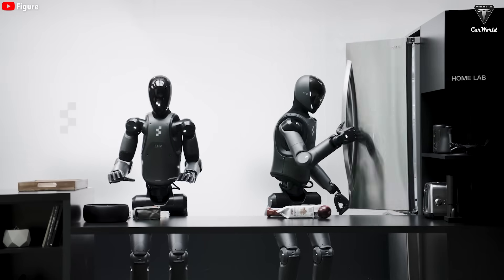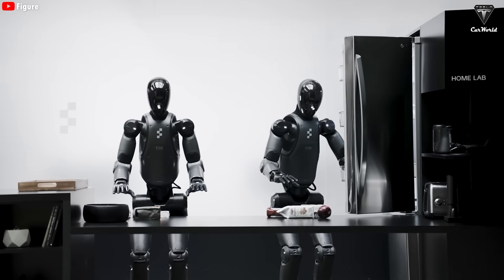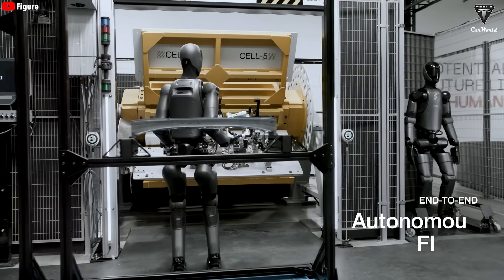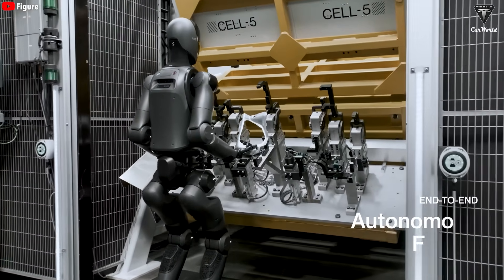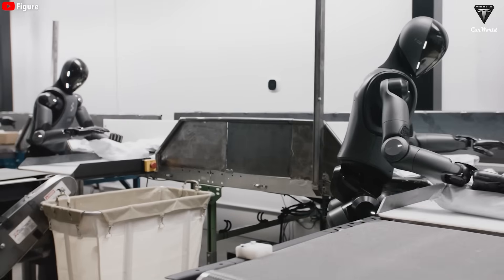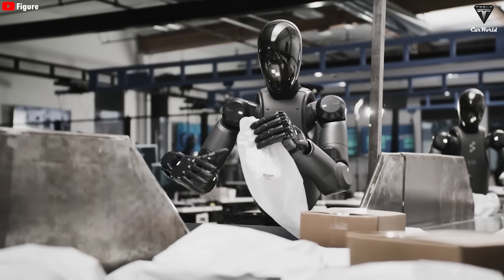Experts note that each new skill Figure 2 acquires not only solves a specific task, but also lays the foundation for increasingly versatile adaptability in the future. While it still needs to master more everyday tasks such as vacuuming, taking out the trash, or cleaning, Figure 2 is rapidly advancing toward becoming a true robotic housekeeper and simultaneously Tesla Optimus's most formidable competitor in the race to dominate the humanoid robot market.